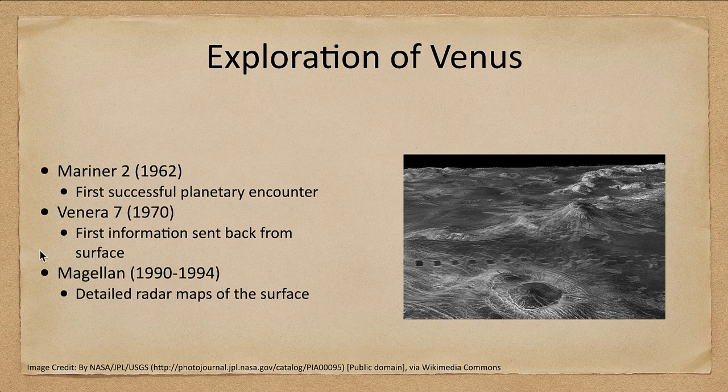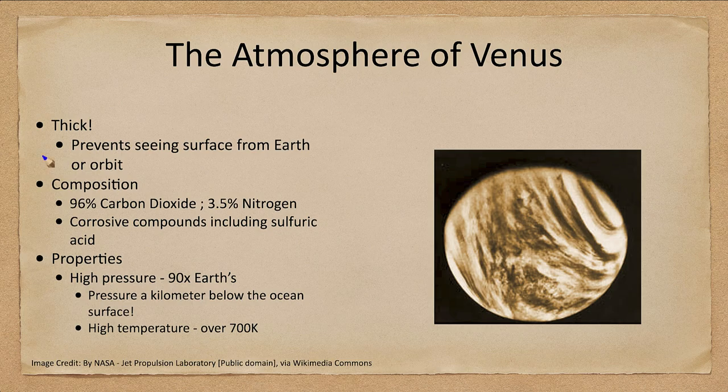The atmosphere of Venus is very thick, which prevents us from seeing the surface either from Earth or even from orbit. We actually have to go below the cloud layers to see what the surface looks like. Its composition is quite different from Earth's: it is 96% carbon dioxide, 3.5% nitrogen, and small amounts of other compounds including highly corrosive substances like sulfuric acid.